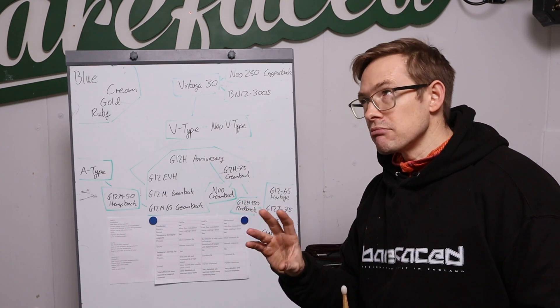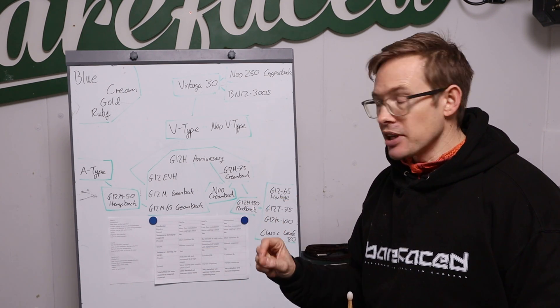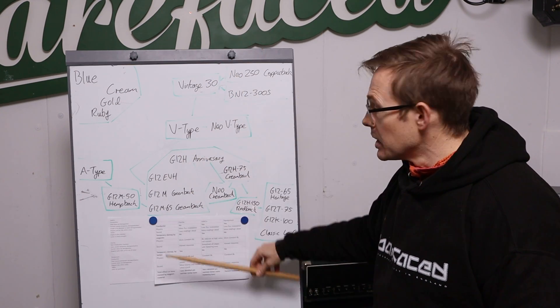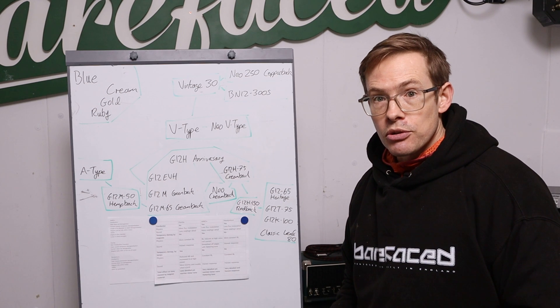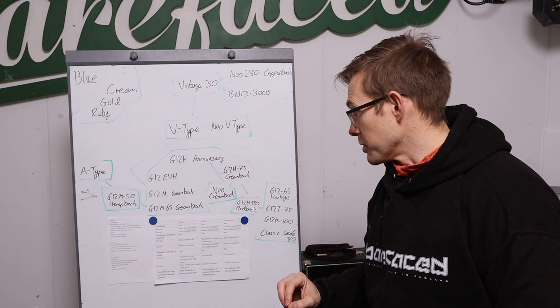There will be less detail, but you don't really hear it directly — what you hear is that lack of detail in the mids and highs. I'm not saying all these ferrite magnet speakers sound rubbish at all, but there is more detail coming through in the Neo ones and the Alnico ones.